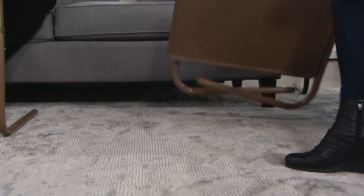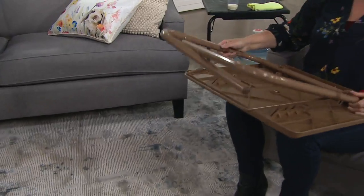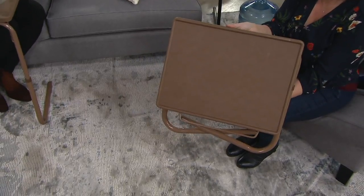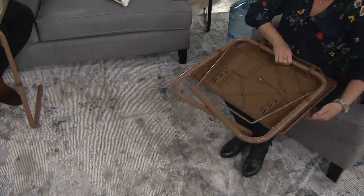Seven dollars and forty-four cents gets a set of two of these home. V36076 is your item number. We have color choices — this one is latte. If you want this beautiful coffee color, it works with your wood furniture as well. That's the latte.